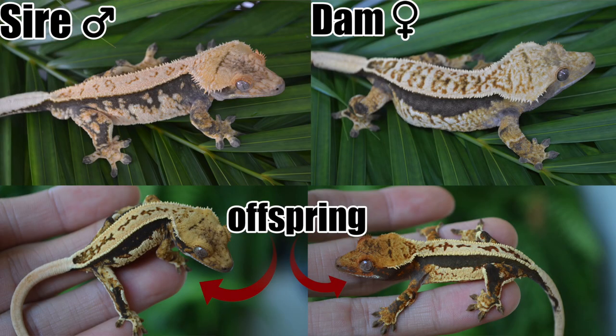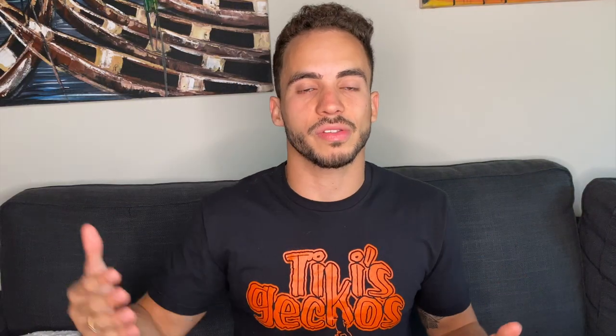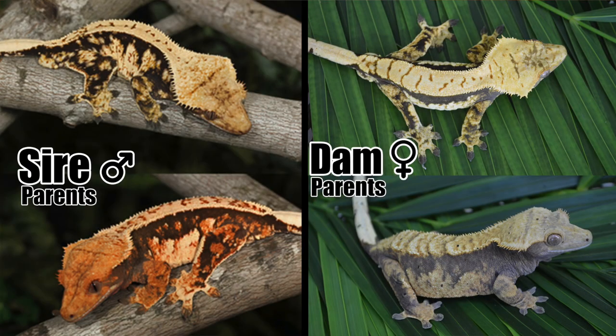When we're talking about lineage in crested geckos or any other geckos or animals for that matter, what we're asking basically is: what do the parents look like? What do the grandparents look like? What are the lines of these geckos? You want to see what the parents and the grandparents look like because you want to have an idea of what the gecko that you're buying — the offspring — is going to look like.